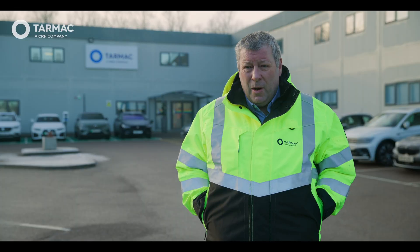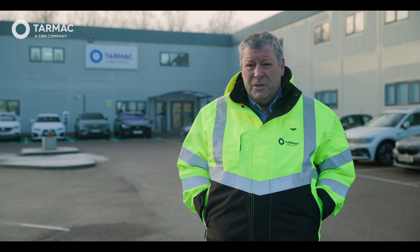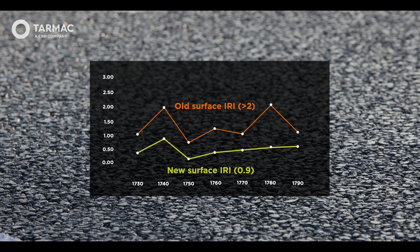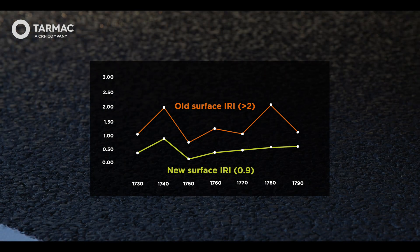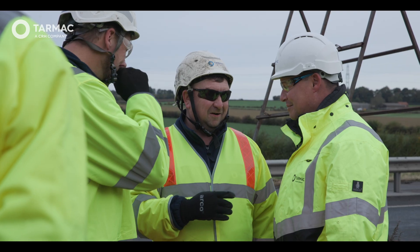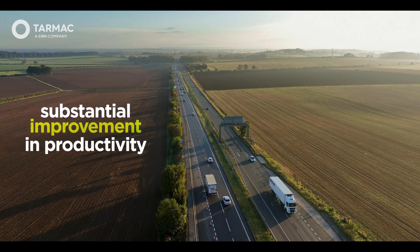The existing carriageway was particularly poor and had an IRI well in excess of two. We had a target of achieving under two for the scheme; in actual fact we achieved an IRI of 0.9, which is comparable to a lot of test tracks currently in use in the UK. The project was absolutely a success. We achieved the objectives that we set out to deliver, demonstrating that the collaborative environment of the two teams working together, changing that construction methodology, delivered a substantial improvement in productivity through that full weekend closure.